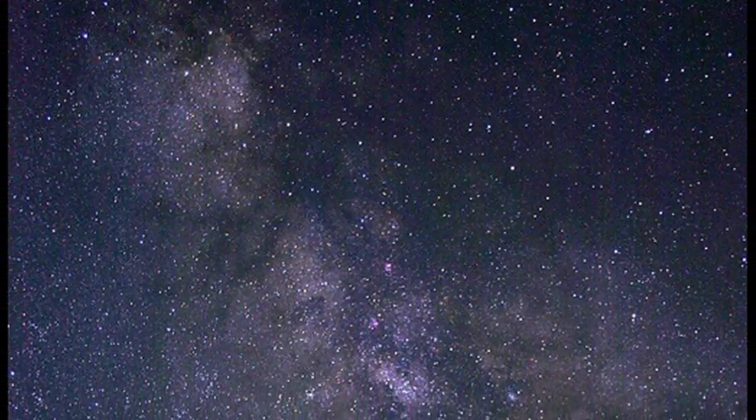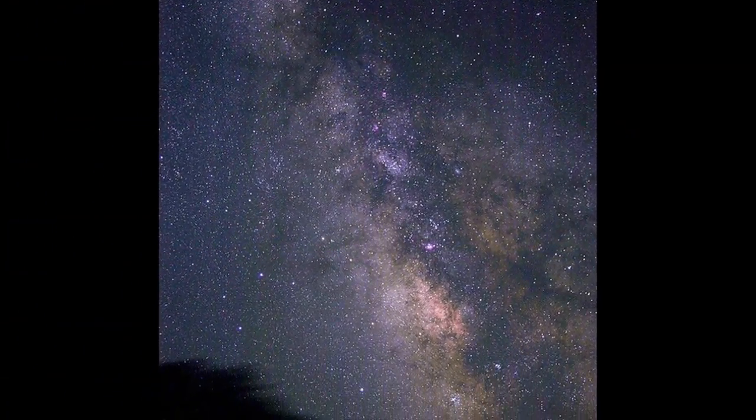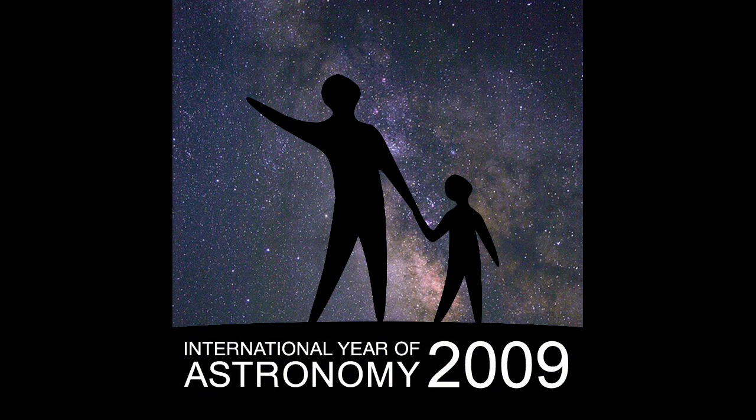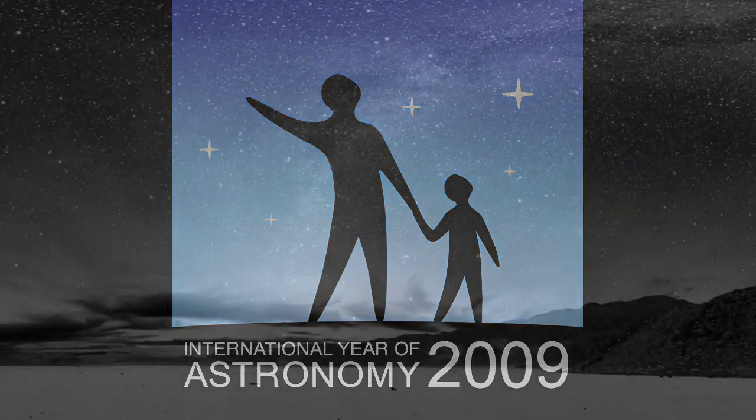What's up for July? Hello and welcome. I'm Jane Houston Jones at NASA's Jet Propulsion Laboratory in Pasadena, California. 2009 is International Year of Astronomy, and each month this year, we're showcasing a great celestial object. This month, it's our Milky Way galaxy.